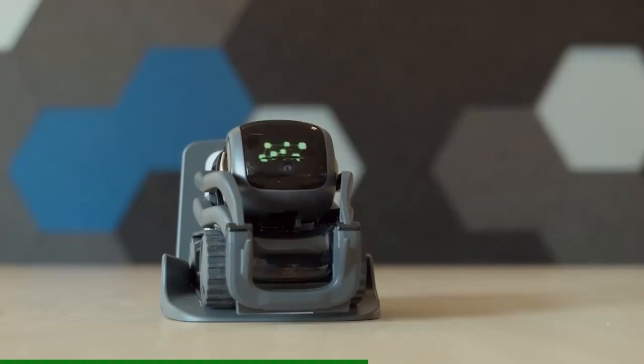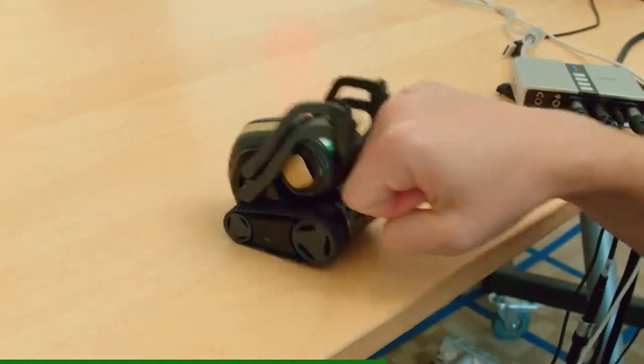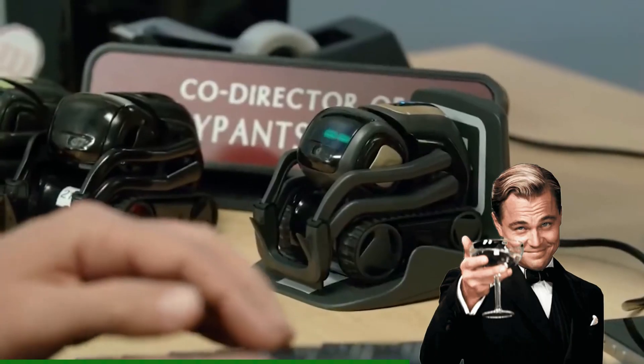What I really appreciate is how the SDK enables programming tricks like fetching items. If you want a curious, hackable robot that feels alive, this is your pick.